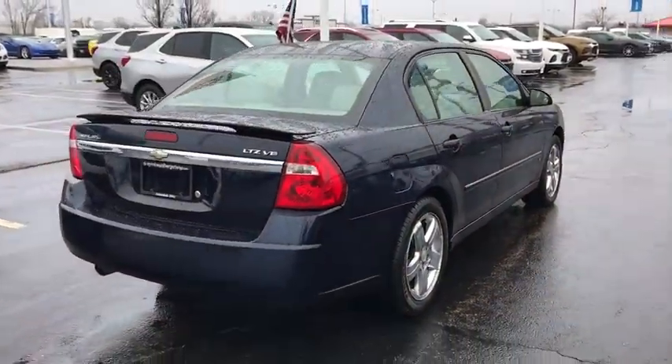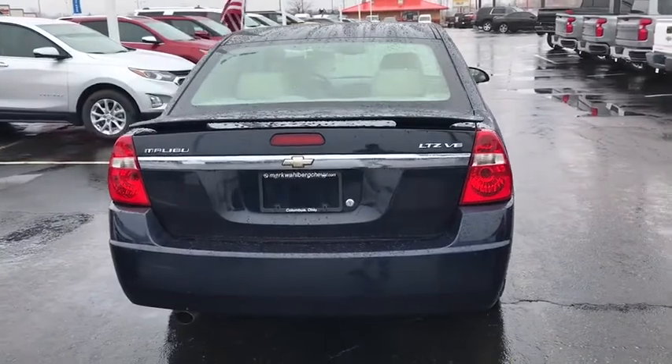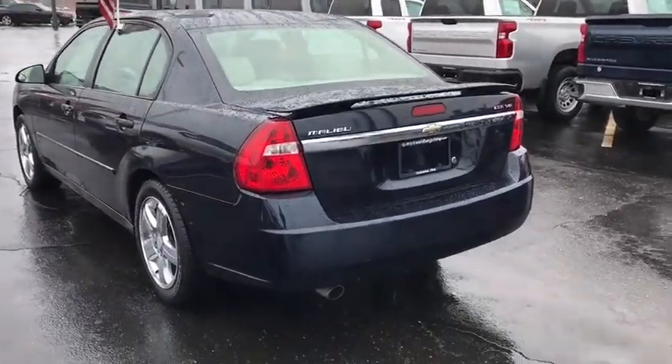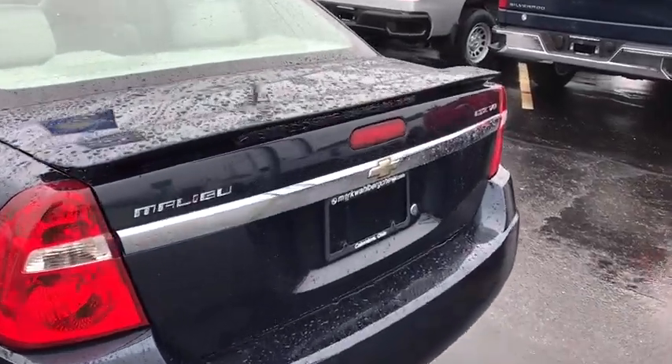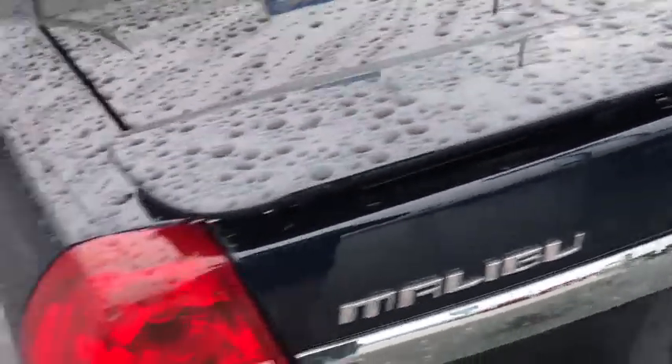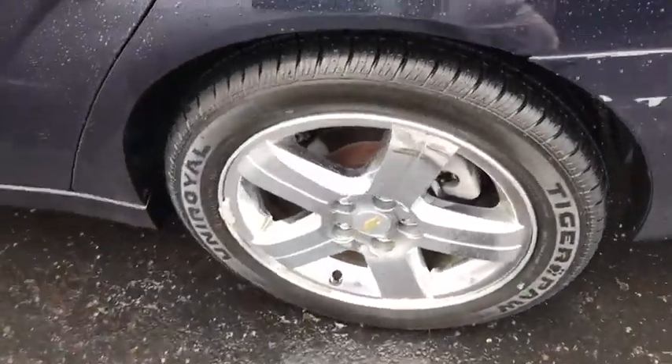Here are some of this vehicle's great options: traction control, remote engine start, dual airbags, leather-wrapped steering wheel, AM-FM stereo with in-dash six-disc CD changer, power steering, four-wheel disc brakes, and universal garage door opener.